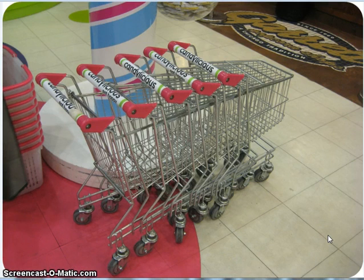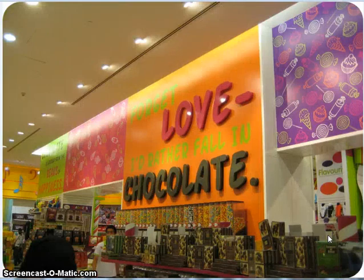I thought these little shopping carts for kids were just totally adorable. So I took some pictures of the inside of the candy store. I mean, this candy store is huge — anything and everything you could possibly think of is in this store. Here's a picture of one of the walls.